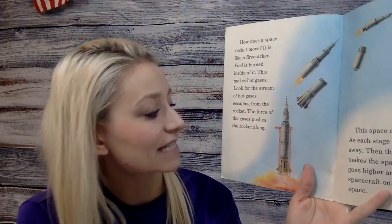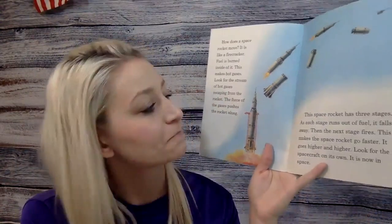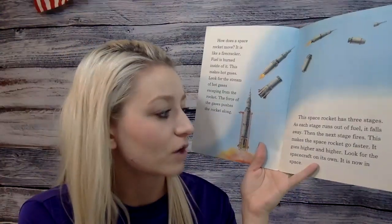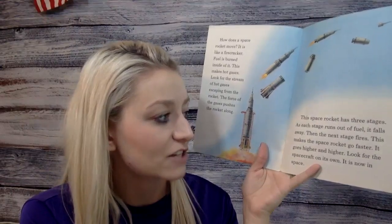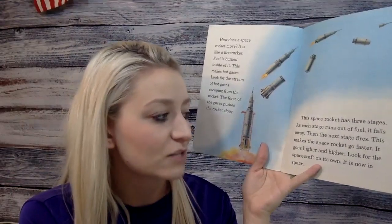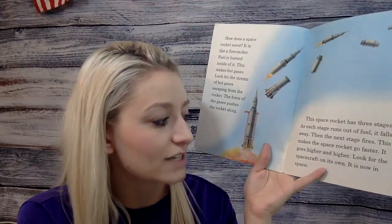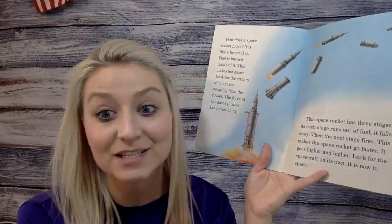The force of the gases pushes the rocket along. This space rocket has three stages. As each stage runs out of fuel, it falls away. Then the next stage fires. This makes the space rocket go faster and higher. Look for the spacecraft on its own — it is now in space.